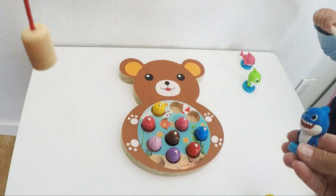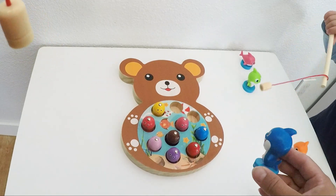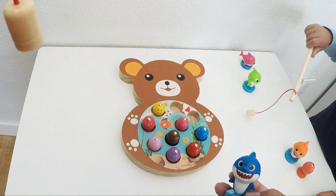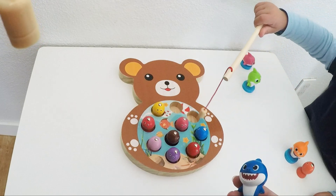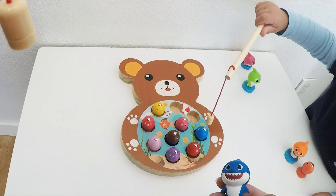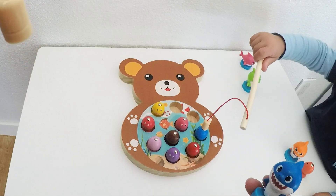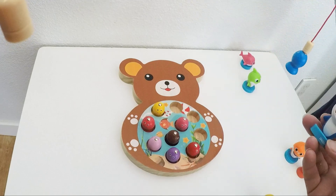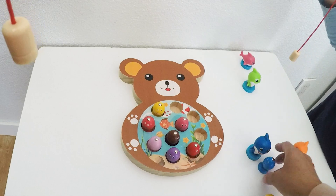Next up is daddy shark. What color fish is he going to catch? Hmm, all of them look yummy. Let's go hunt it, da-da-da-da-da. Oh, he's aiming for the blue one. Pull, pull. There we go — one blue fish for daddy shark. Thank you.